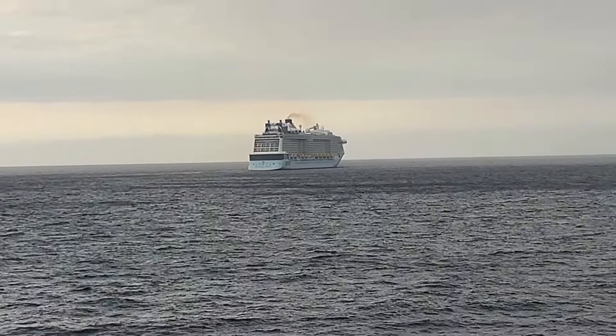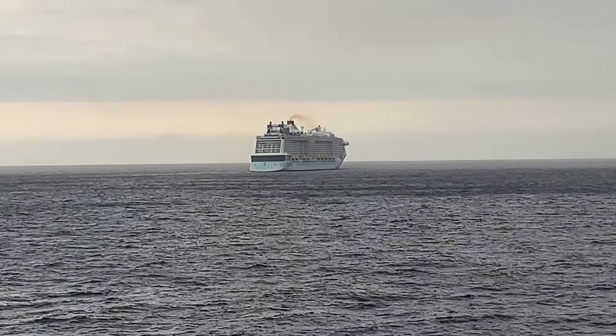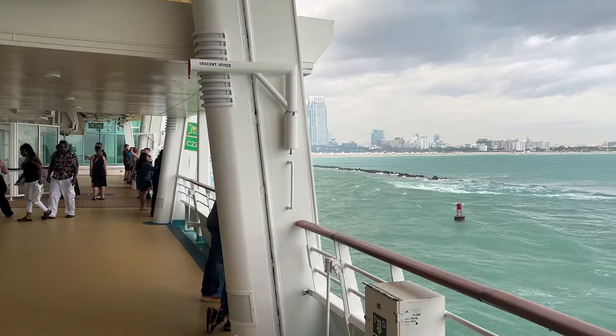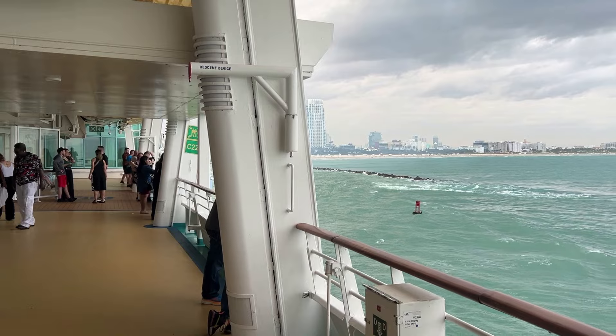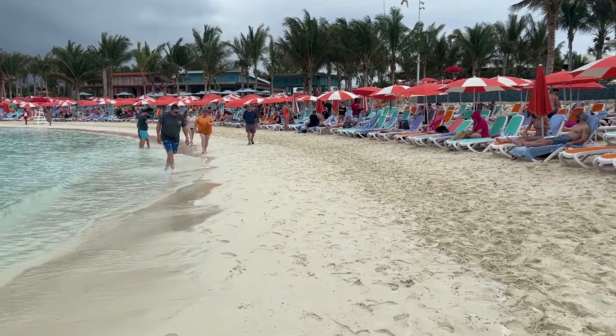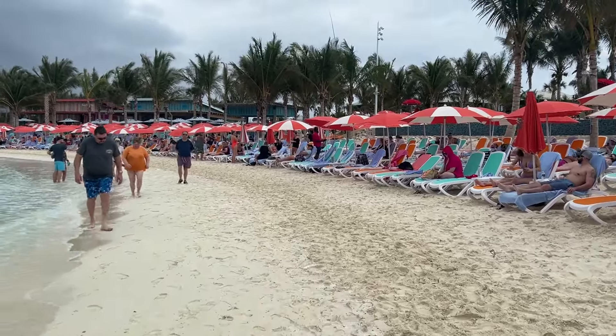Welcome back for part two about Royal Caribbean's casino loyalty program. In part one, I focused on the benefits and perks associated with your annual tier status. For part two, I wanted to take some time to explain the benefits that can be earned on standalone cruises and not based on a person's annual tier status.